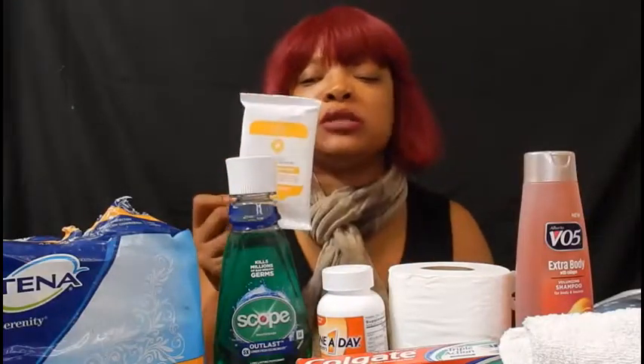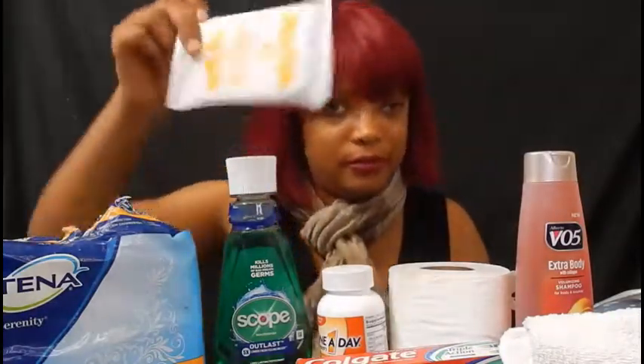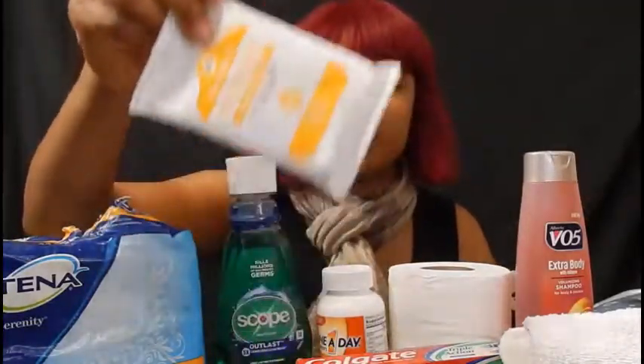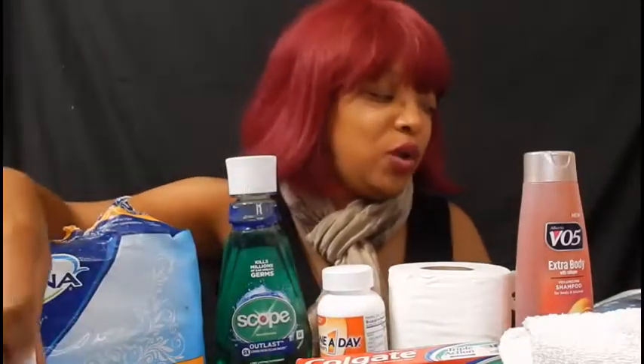Wet wipes will come in so handy on those days when you're sitting in your van and it's scorching hot. You took a bath earlier but you're still hot and sweating and want to remove perspiration from your face. Pick some up and keep them close by in your van where you can always find them.